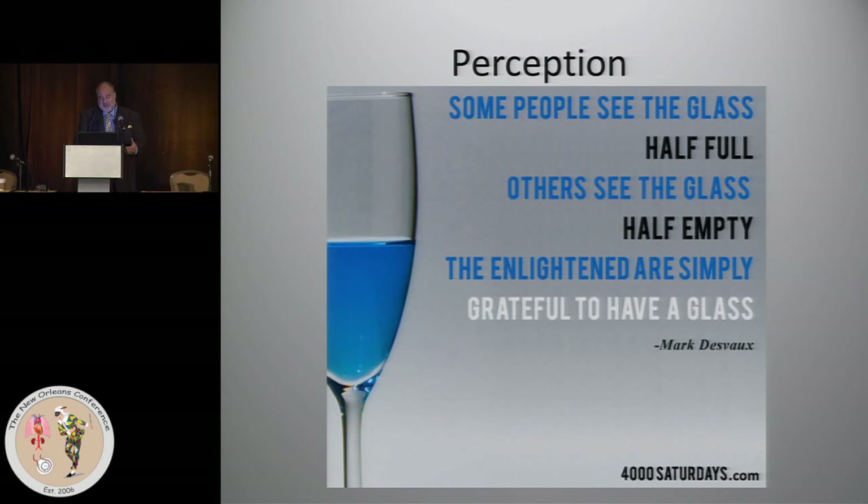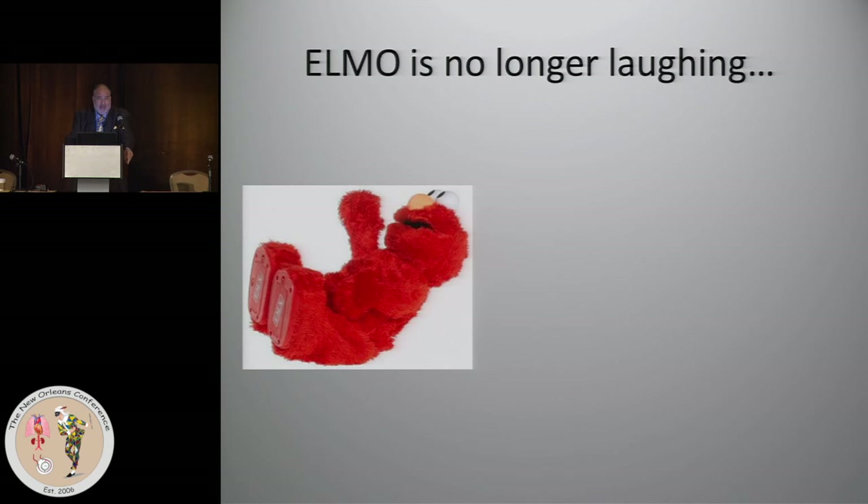I'm not even sure we should be looking at it as half full either. The more appropriate thing is what Mark Davao stated: some people see the glass as half full, others see it as half empty, and the enlightened are simply grateful to have a glass. We should think the same way about ECMO.